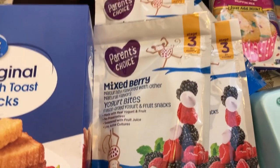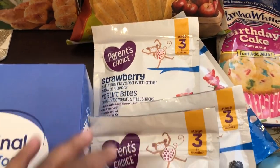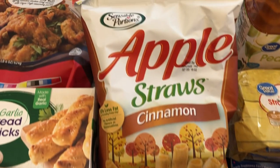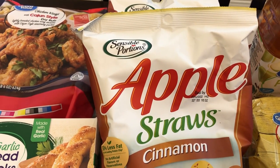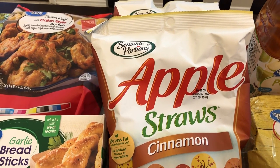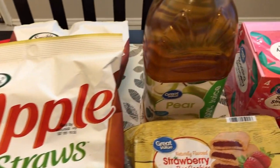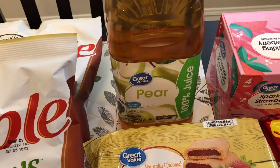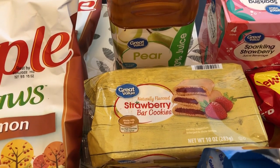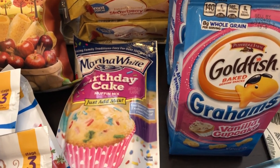I grabbed my two-year-old some of these yogurt bites — he loves these things. I got two strawberry and two mixed berry. He also loves these apple straws and they don't always have them, so when I see them I grab them. I actually grabbed three but he saw me when I came home so I've already opened up a bag for him. I also grabbed some of this pear juice for him — he really likes it and it's a great alternative to apple juice.